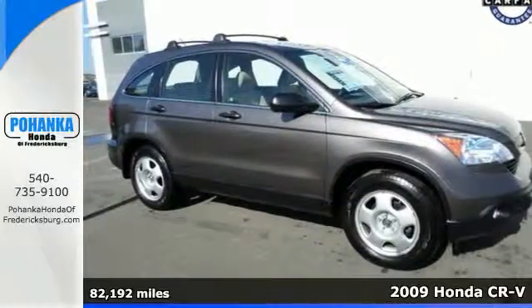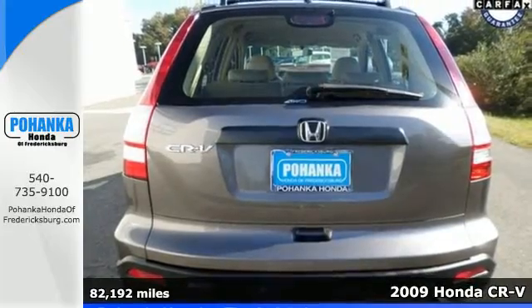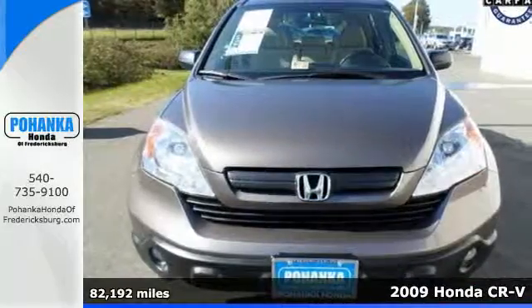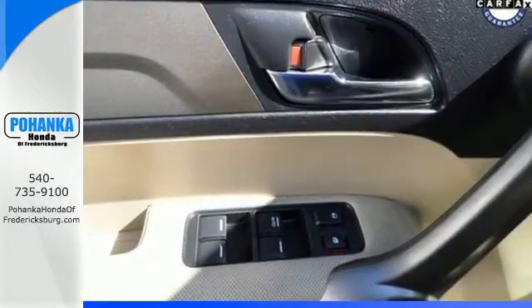We think you'll like this 2009 Honda CR-V. Its standard features include keyless entry, full power accessories, a trip computer, and even an overhead conversation mirror for backseat monitoring.